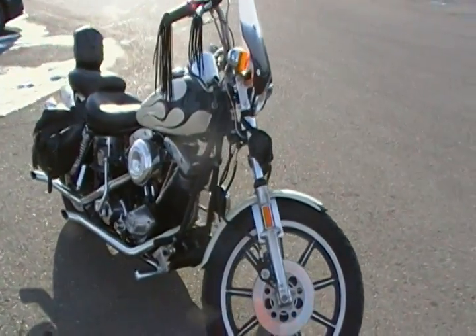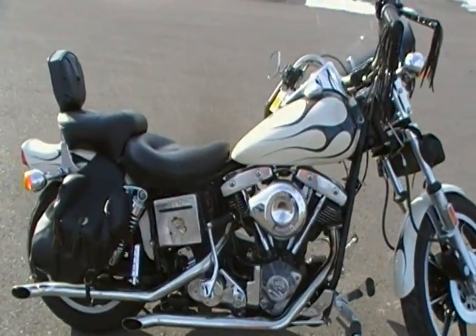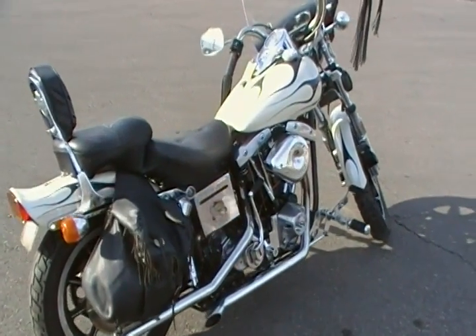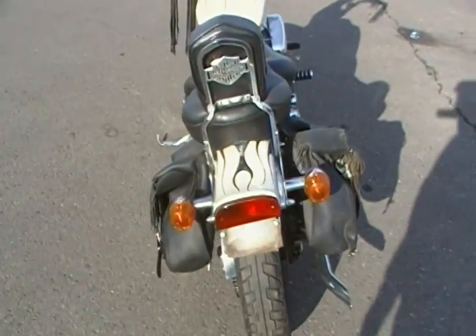What we have here is a 1980 Harley Davidson FXS Lowrider. It's being offered for sale by Modern Classic Motors here in Grand Junction. We took this unit in on trade. We don't get too many motorcycles in here, but this one is awful nice.